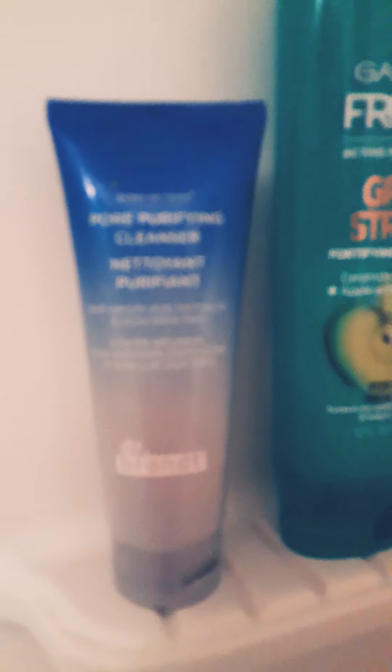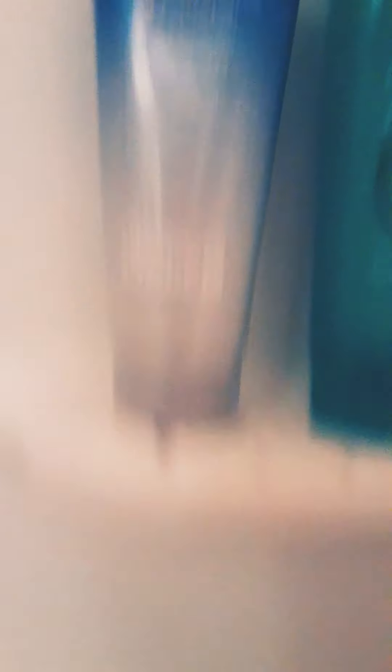You guys can see what kind of brands I like to use. I love Garnier Fructis and Herbal Essences — I swear by that brand. And Dr. Brandt and Murad — I swear by those brands too. That's our bathroom. I love those hooks by the way.